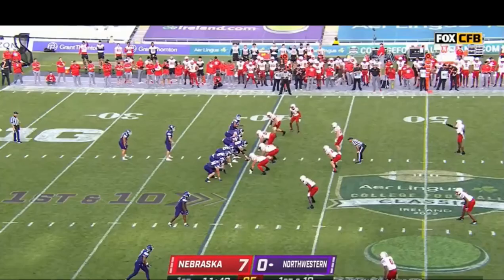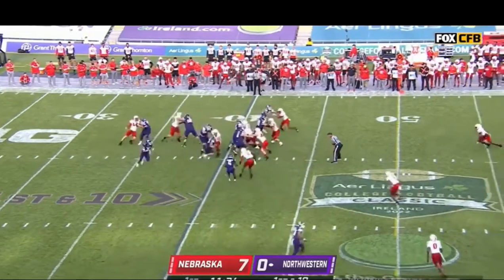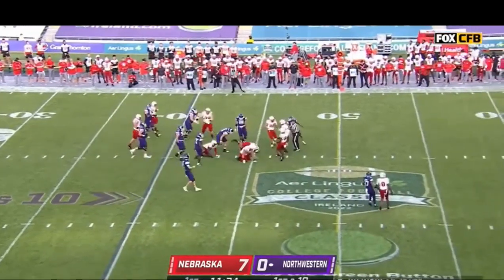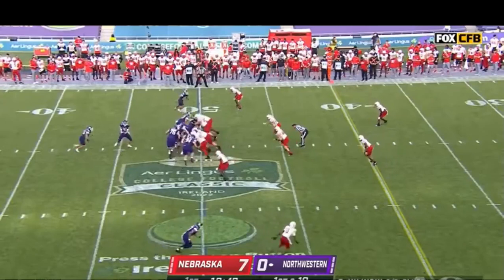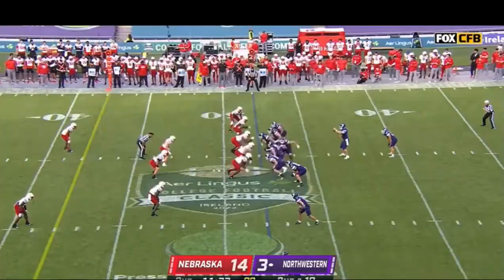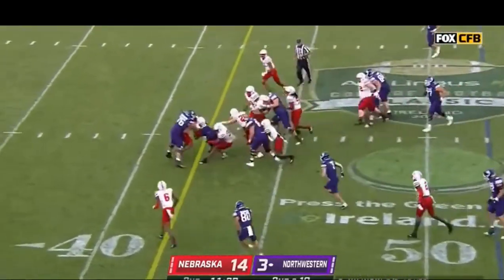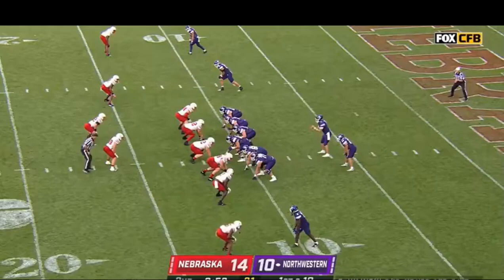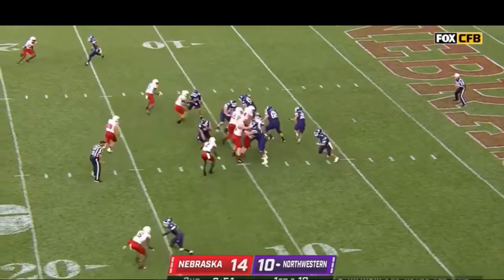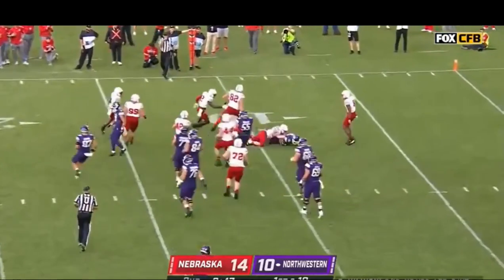First thing I want to say about Evan Hull is when I jumped into the film I was a little off-put by his running style. I think that's because he is a little stiff in the upper body — it's as if almost all of the movement is coming from his legs — and at times that can hurt his ability to deceive defenders. But you watch him and it doesn't really impact his effectiveness, so as I watched him he grew on me a bit.